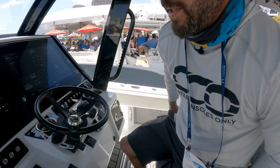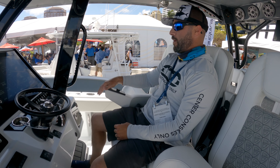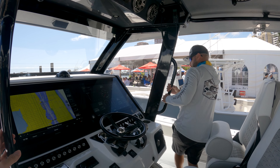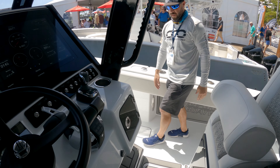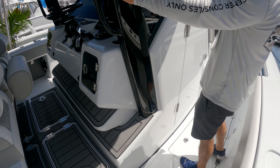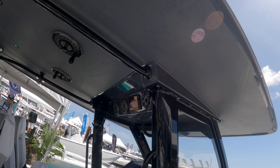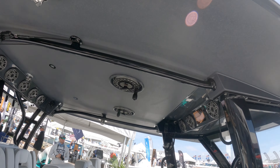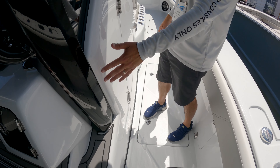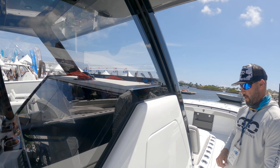Something cool — they actually put the Garmin control right here in the seat so you don't even have to mess with it if you're sitting back. Never seen this before; you can control your Garmin right from here — very cool, nice little detail. Continuing this way, you can see they actually recessed the piping, which is very high-end sturdy stuff, but tucked it away so it's not protruding out into your walkway space in the console area. Small little detail, but a nice one. Some sort of tempered glass here, very nice.